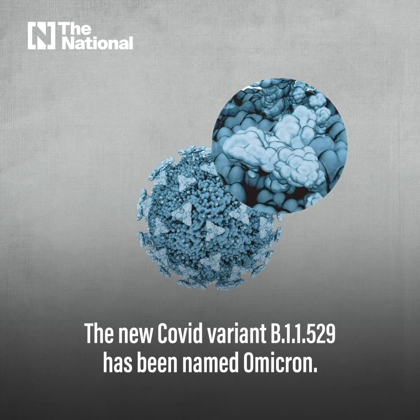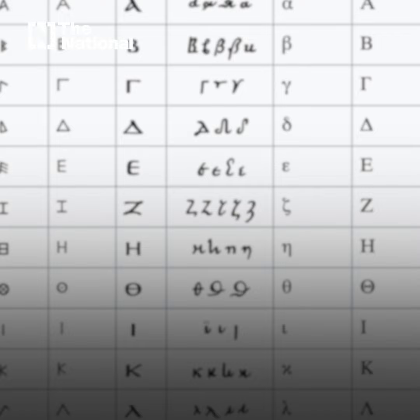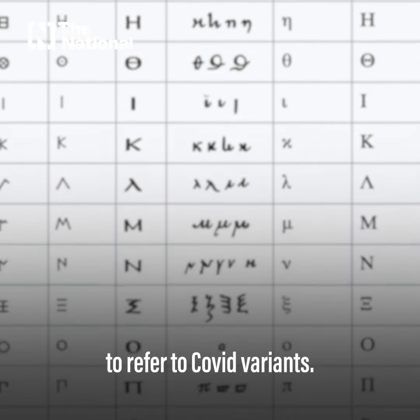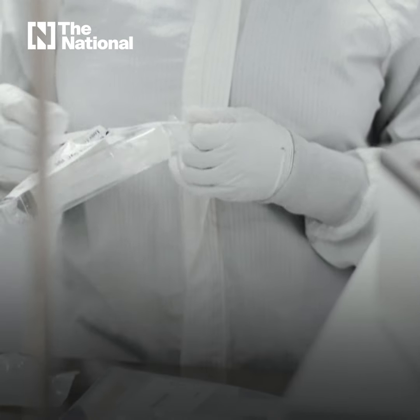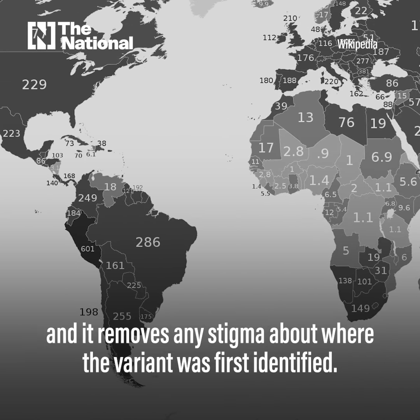The new COVID variant B.1.1.529 has been named Omicron. The World Health Organization uses Greek letters to refer to COVID variants. It means we're all using the same name for a variant, and it removes any stigma about where the variant was first identified.